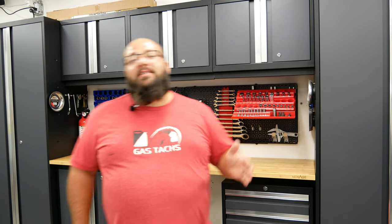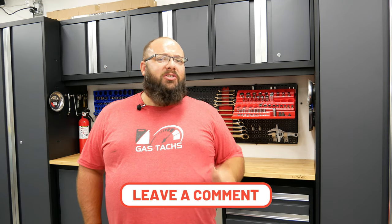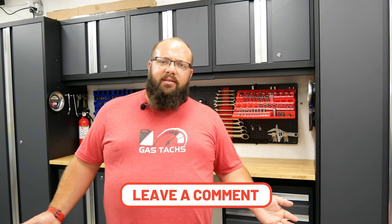Next up on the list is my 2020 Jeep Gladiator one-month review. And side note, I'm pretty sure I'm the only one that daily drives that with the windshield down. Let me know if you do that in the comments below.